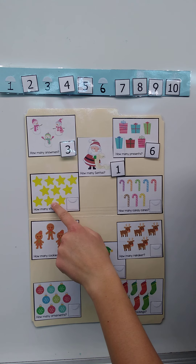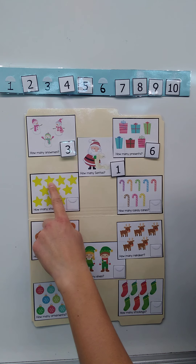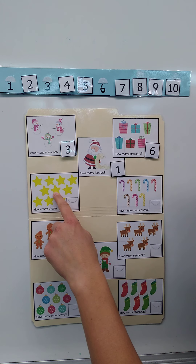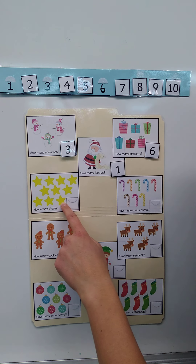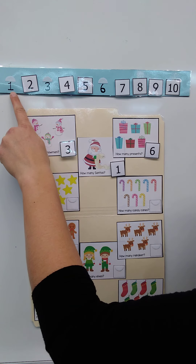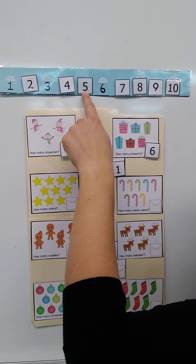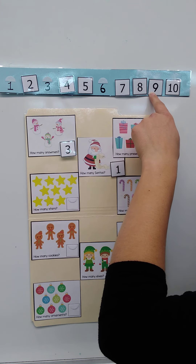Let's count the stars. How many stars do you see? One, two, three, four, five, six, seven, eight, nine, ten. There are ten stars! If you know what the number ten looks like, point to the ten right now. If you're not sure, count with me: one, two, three, four, five, six, seven, eight, nine, ten.